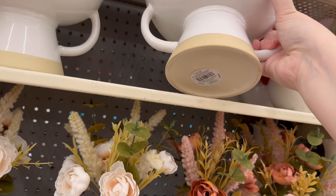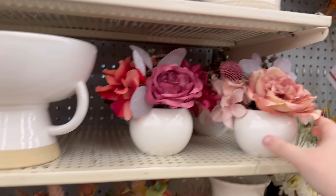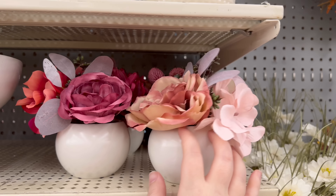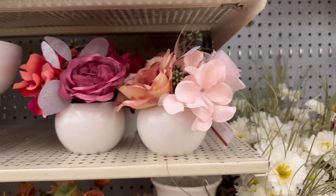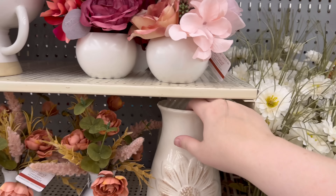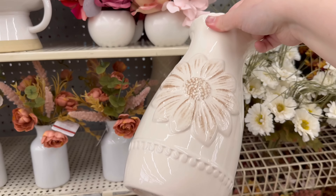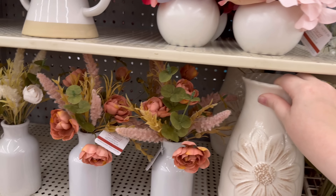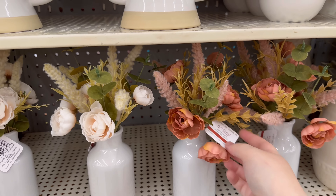This is $24. These little ones — can't see the price tag — $9. They have the large one too: $19, $19, $19 — these are really cute. $12.99.